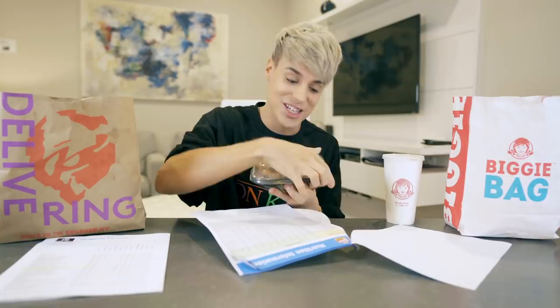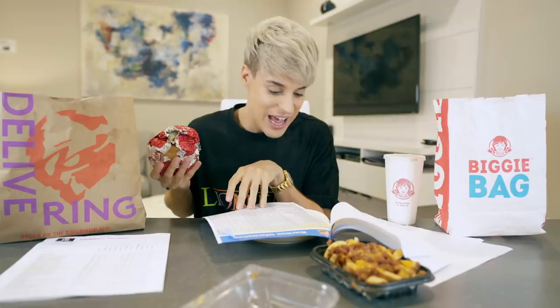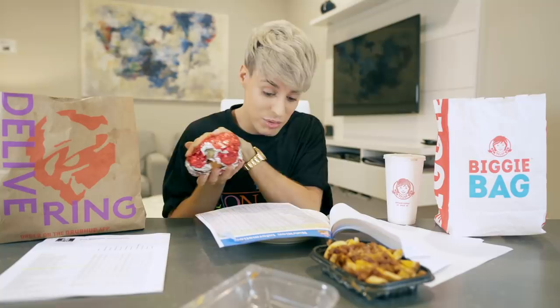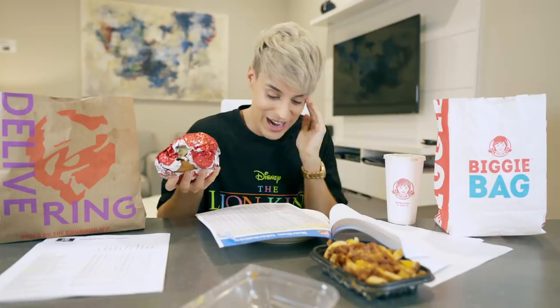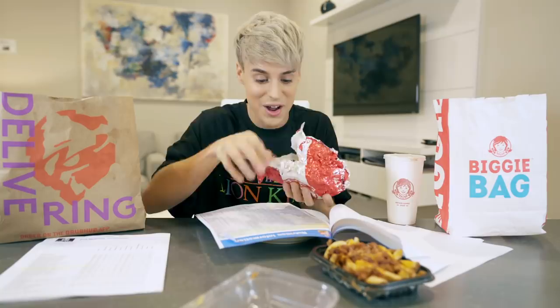Out of all the sides at Wendy's, the one with the most calories is the chili cheese fries — this portion amounts to 600 calories. And then the item with the most calories is the Triple Baconator. I don't even know what to call this sandwich, but it is 1,100 calories. This is more than any other item on the menu — nothing even gets close; most of them go up to 700. 1,100 calories. This is huge and it is heavy as well.